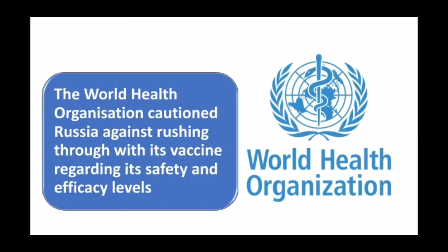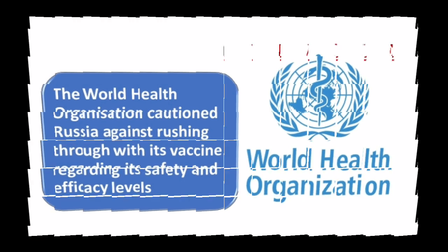Last week, the World Health Organization already cautioned Russia against rushing through with its vaccine regarding its safety and efficacy levels.